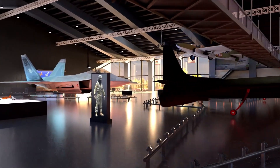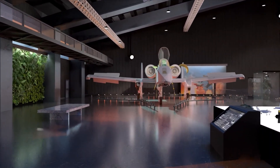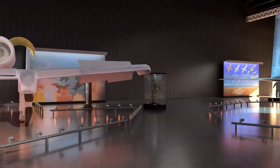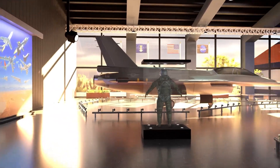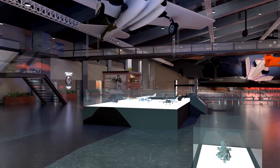Exhibits inside the museum will cover such diverse subjects as the development of stealth, experimental one-of-a-kind aircraft, X-planes, and research aircraft. This will be the only museum in the world to exhibit three Blackbirds, including the very first A-12 and the very last SR-71 to fly.